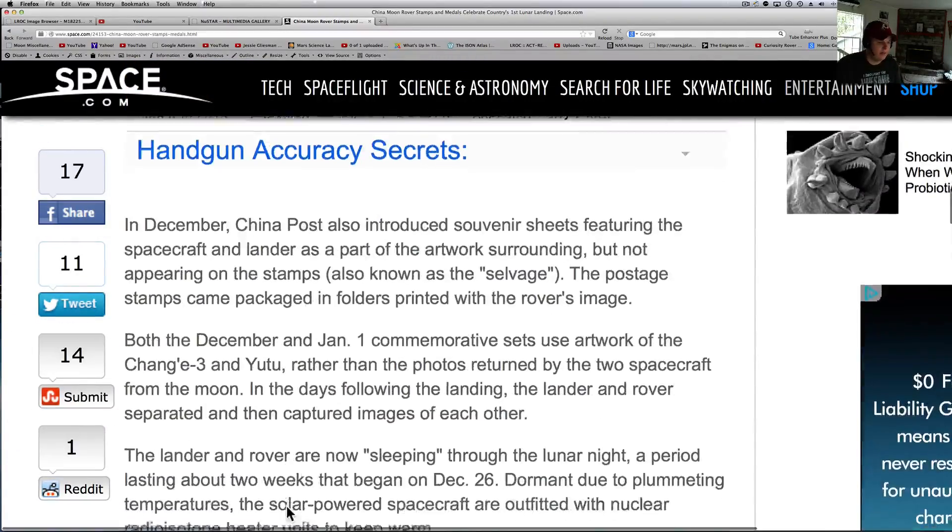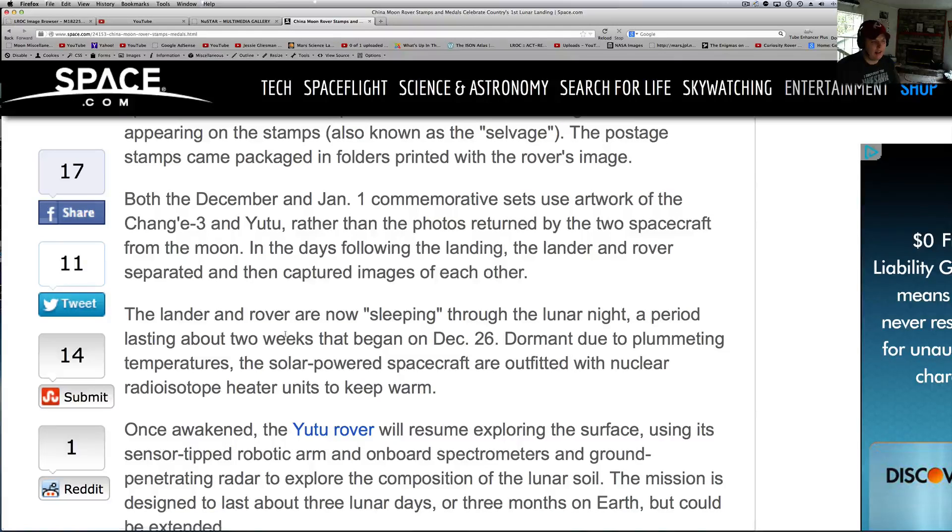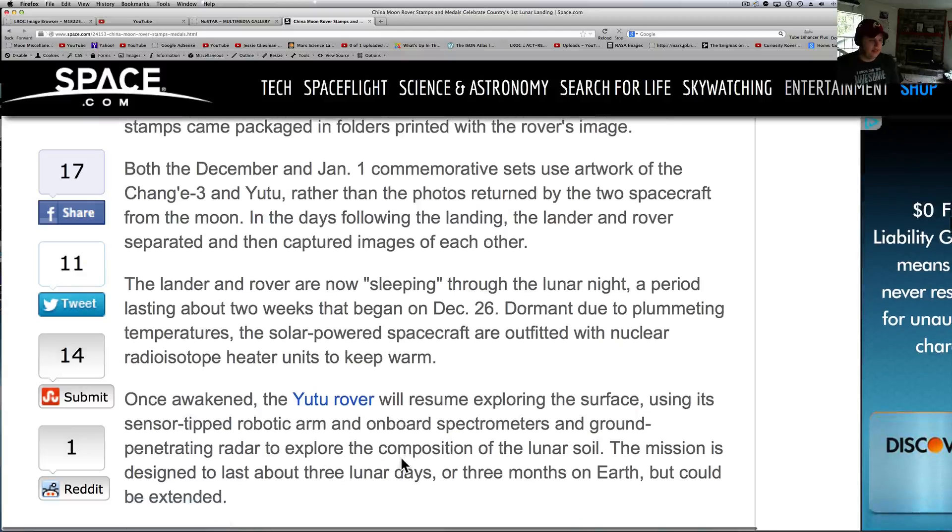Here's the reason why it's not out doing anything right now — both the rover and lander are sleeping through the lunar night, a period lasting about two weeks that began on December 26th. They're dormant due to plummeting temperatures. The solar-powered craft are outfitted with nuclear radioisotope heater units to keep them warm. That's not like the Curiosity rover, which is nuclear-driven and doesn't need any sun. The Jade Rabbit needs the sun in order to operate, so that's why we haven't seen anything come back since Christmas. Hopefully they'll start putting new stuff out shortly when it wakes up after lunar night.